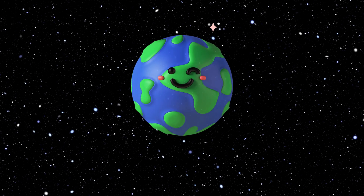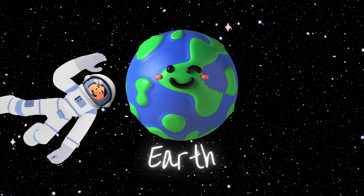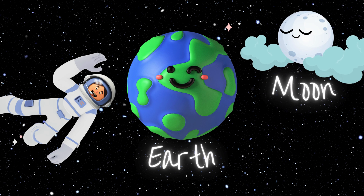Here's Earth, our home sweet home. It's the only place we know that has pizza, puppies, and people. With vast oceans and lush green lands, it's the perfect spot in space for life to thrive. And did we mention it has a natural satellite — the Moon — that glows beautifully at night?